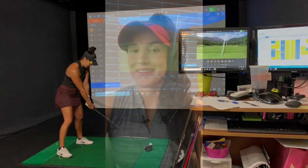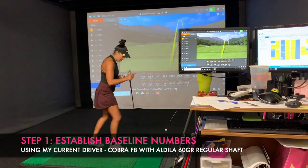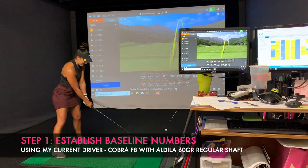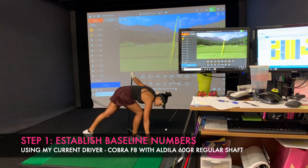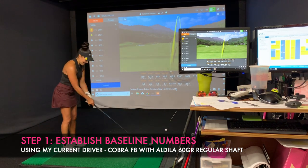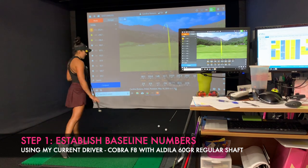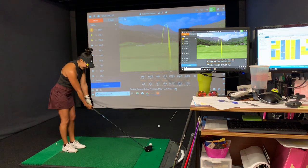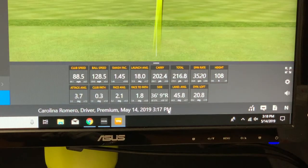This is why I'm super excited to share this portion of the fitting, because I think this is where I'm going to be able to benefit the most. Just like any other fitting, we're going to start by establishing some baseline numbers using my current driver — a Cobra F8 head with an Aldila 60g regular shaft, which I was not fitted for. I'm really curious to look at the numbers and see why this club has been so inconsistent.